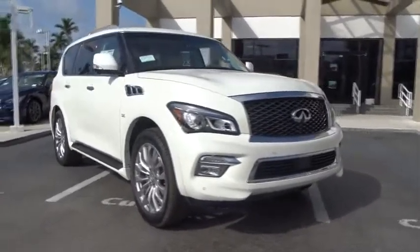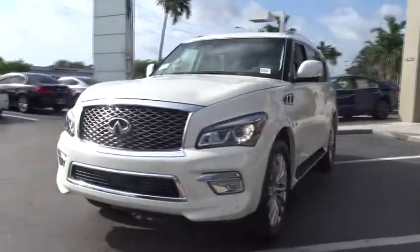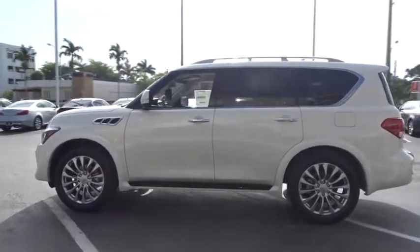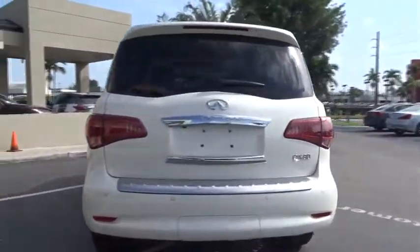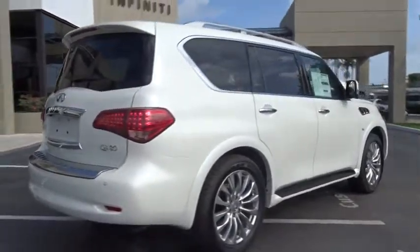The 2016 Infiniti QX80. If you are in the market for a full-size luxury SUV with all the latest technology to make driving easier, look no further than the Infiniti QX80. It packs a strong engine, excellent manners, and a well-equipped cabin. The QX80 is the most fuel-efficient of its kind. Here are some of this vehicle's great options.